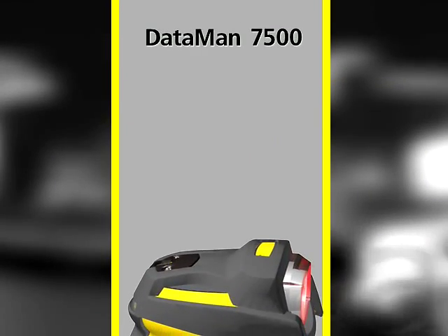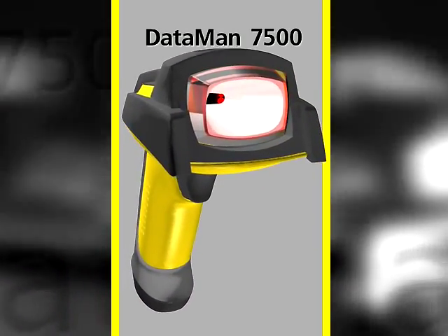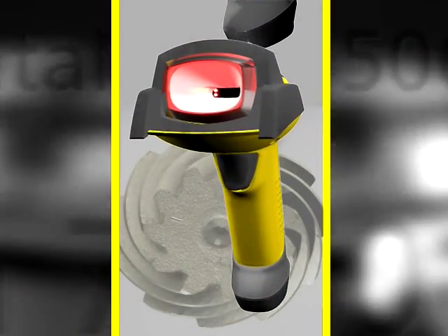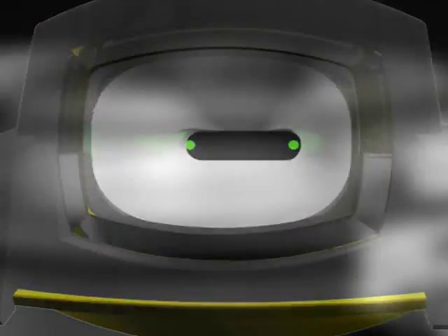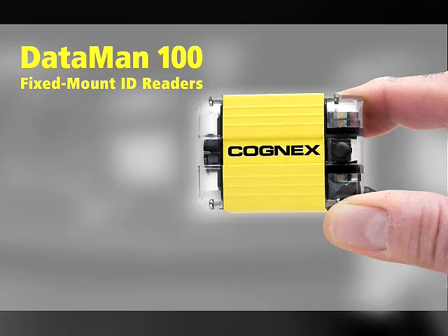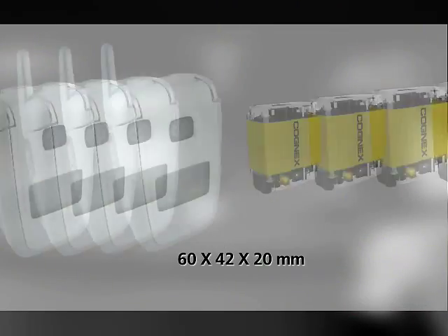Recently, Cognex launched a revolution in handheld ID readers with the Dataman 7500. It set a new standard of performance, easily reading everything from the simplest barcodes to the most challenging DPM marks. Today, Cognex takes that revolution to fixed mount readers with the introduction of the Dataman 100, the world's smallest high-performance ID reader. The Dataman 100 is an image-based fixed mount reader that is smaller than a flip phone.